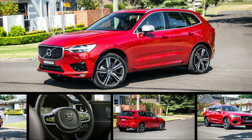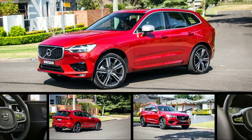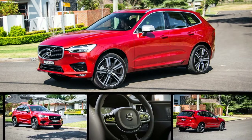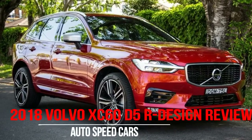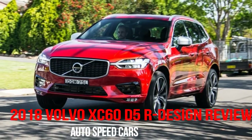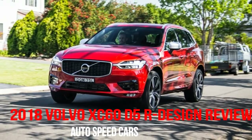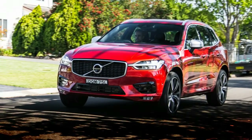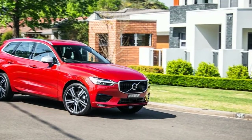Hyundai has taken its sweet time returning to the small SUV segment it once dominated with the IX35, a car replaced in mid-2015 by the bigger Tucson. I want one — that's the overwhelming thought that has stuck in my mind after driving the 2018 Volvo XC60 D5 R Design. It's a big call for the new generation Volvo XC60, considering what else is available in this market space.